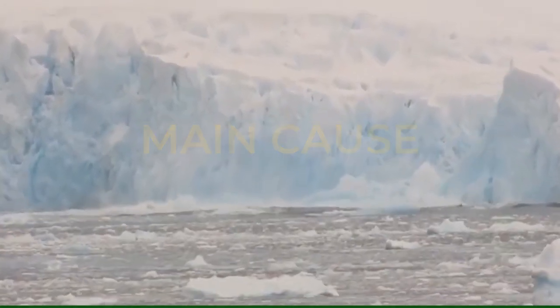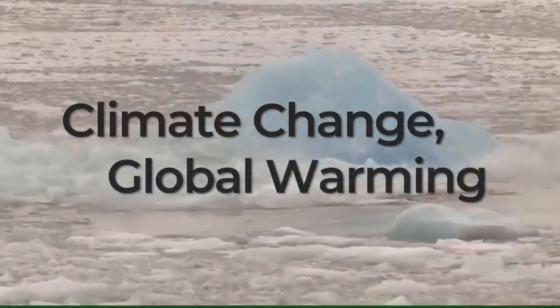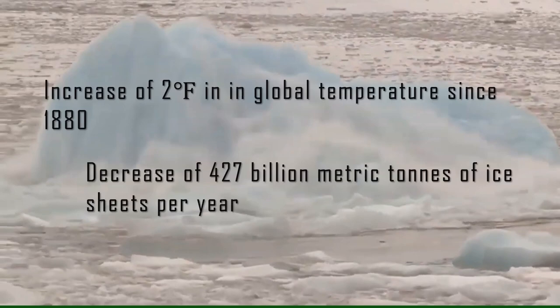Climate change and global warming has resulted in an increase of 2 degrees Fahrenheit in global temperature since 1880 and a decrease of 427 billion metric tons of ice sheets per year.